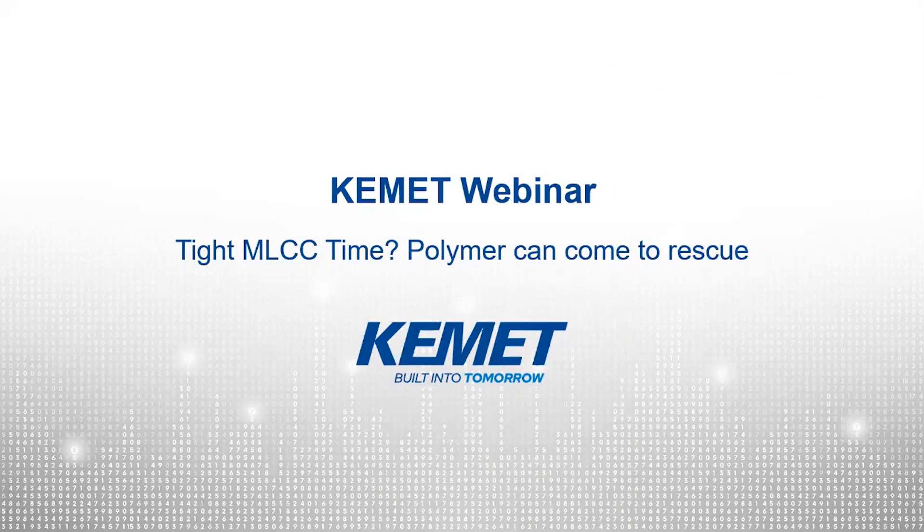Ladies and gentlemen, hello and welcome to the KEMET webinar on our KEMET polymer capacitors. My name is Alexander Nebel and I will moderate the webinar today. We are very pleased that you find the time to join our webinar. Presenter today is Mrs. Yekaterina Steyl von Holstein, our field application engineer in Central Europe. Hello Yekaterina, thank you for presenting today. Please tell the audience shortly about your role inside KEMET and then you can directly start your presentation.